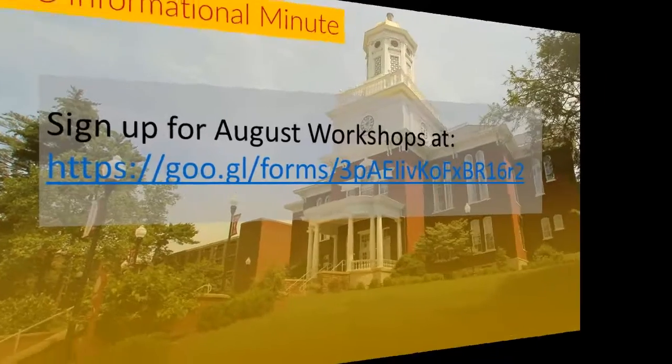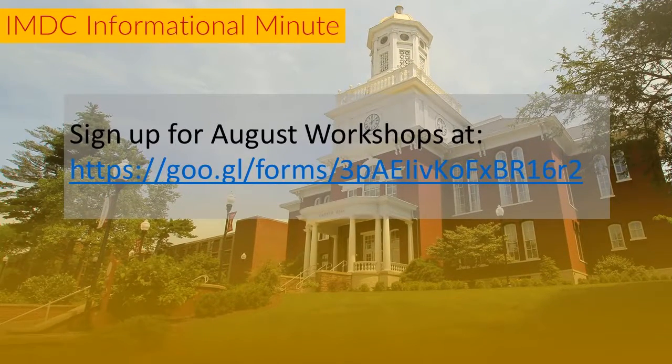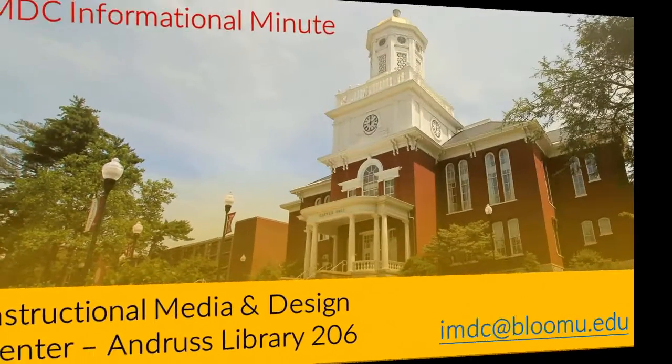We hope you enjoyed that IMDC Informational Minute. Thanks for watching, and remember, the IMDC is located in Andrews Library, 206. Thank you.